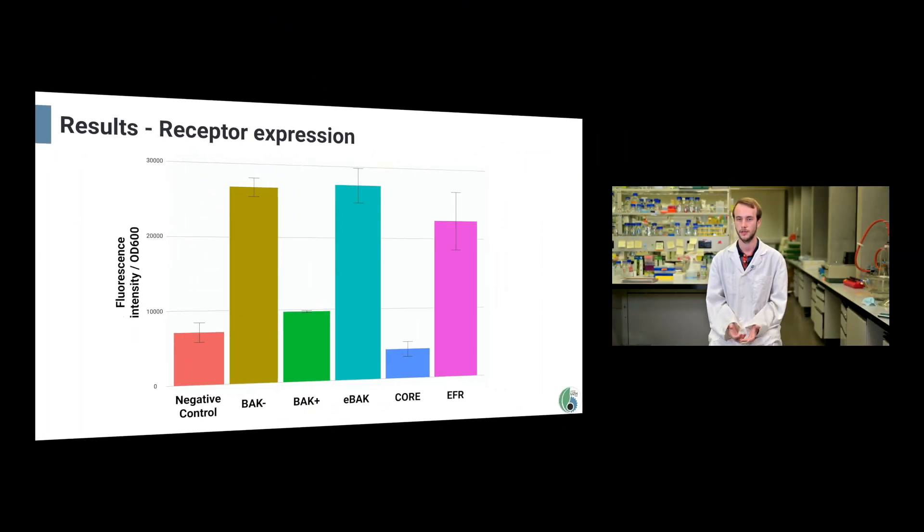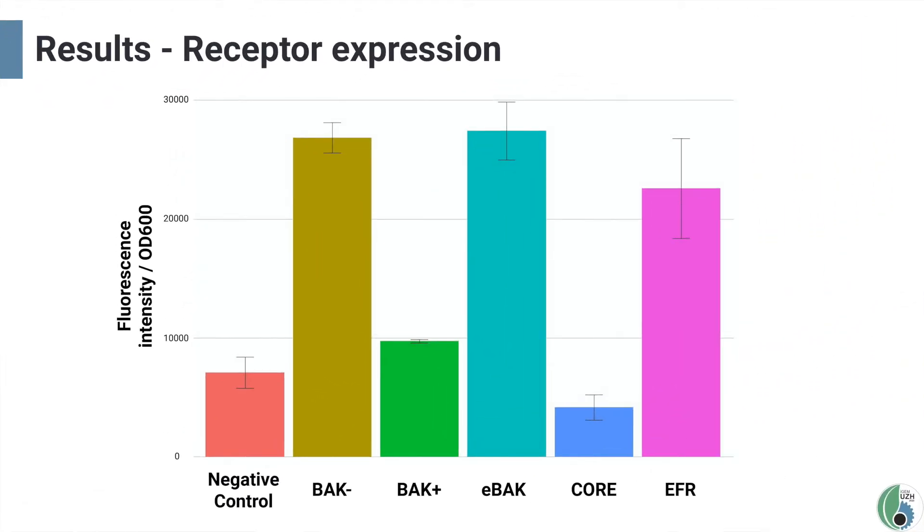If the plasmid is expressed correctly, we should be able to measure higher fluorescence levels in our transformed yeast strains. To measure fluorescence, we conducted two main experiments. First, we measured the fluorescence levels of our samples in a plate reader at 485 nm excitation wavelength. The bar chart shows emission intensity normalized for cell density, with each construct measured in biological triplicates and technical triplicates. All constructs except for the CORI receptor showed higher fluorescence levels than the control, especially BAK1− (ectodomain only), BAK1, and EFR, showing that the constructs are correctly expressed in our chassis.